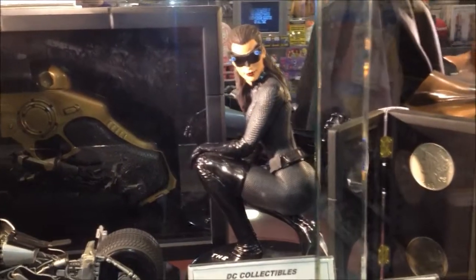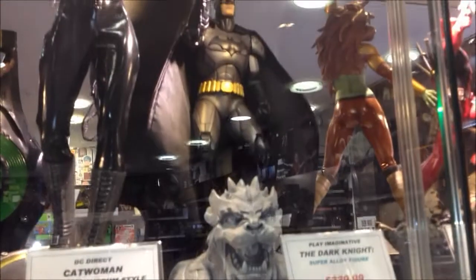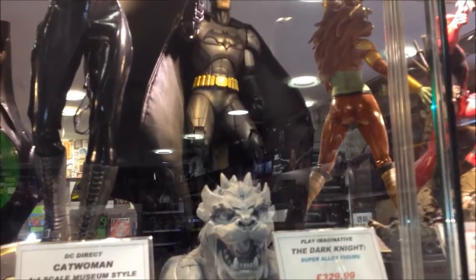And the DC Collectibles Catwoman, as you can see there — really cool. There's so much to see in these particular cabinets; it really was quite something.